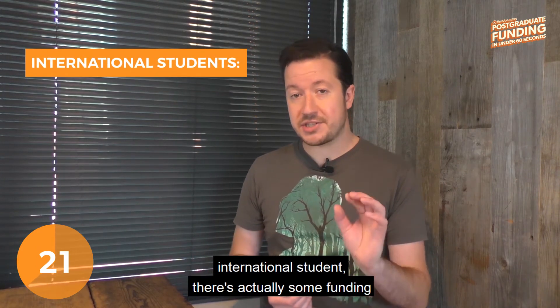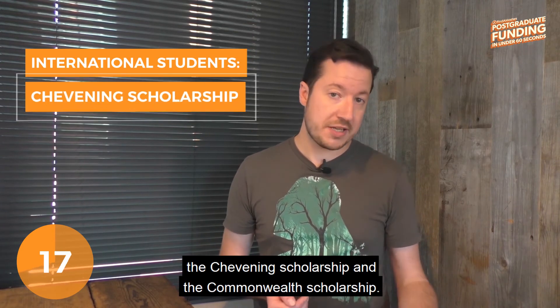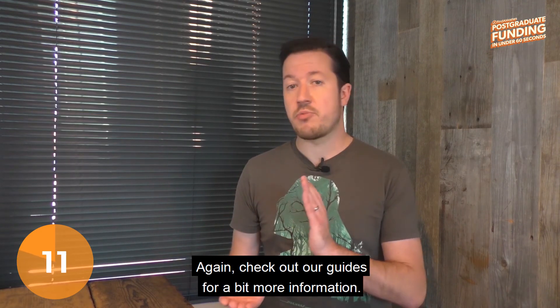If you're an international student, there's actually some funding that's just for you. Two big schemes in the UK are the Chevening Scholarships and the Commonwealth Scholarships. These are very generous and will generally cover all of your costs. Check out our guides for a bit more information.